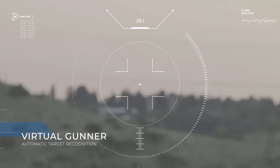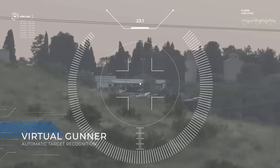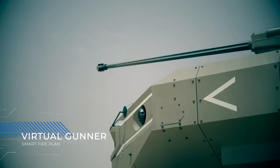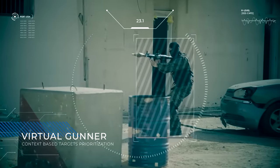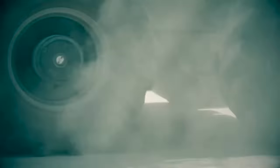It's not just the driving that is automated. The vehicle also features a virtual gunner equipped with capabilities for automatic target recognition, auto-tracking for multiple targets, a smart fire plan, and context-based target prioritization. This represents some of the most sophisticated technology on board a remote vehicle.